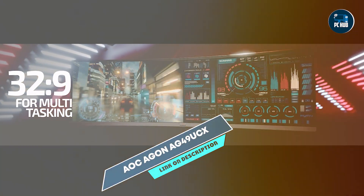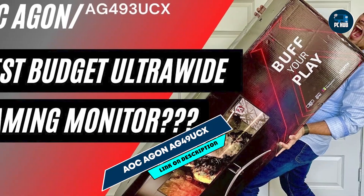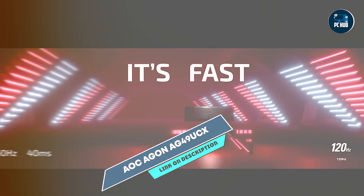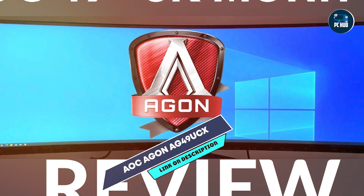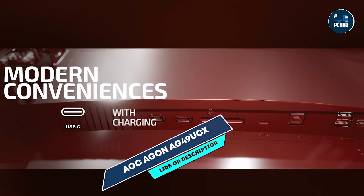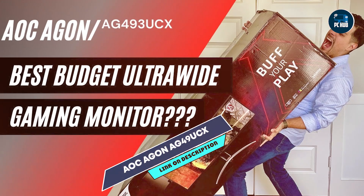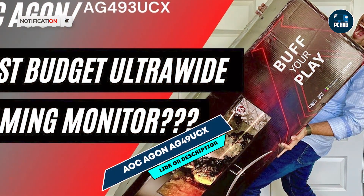Gamers benefit from the AG49UCX's large screen size and ultra-wide aspect ratio, ideal for racing games, flight simulators, and multitasking. The dual QHD resolution offers sharp and detailed visuals across its expansive screen space, enhancing both gaming and productivity tasks. The monitor includes AOC's shadow control and game color features for customizable display settings. Its ergonomic stand provides height, tilt, and swivel adjustments for flexible and comfortable viewing. AOC's focus on quality ensures the AG49UCX is built to withstand rigorous use, making it a solid choice for gamers seeking a super ultrawide and feature-rich monitor.